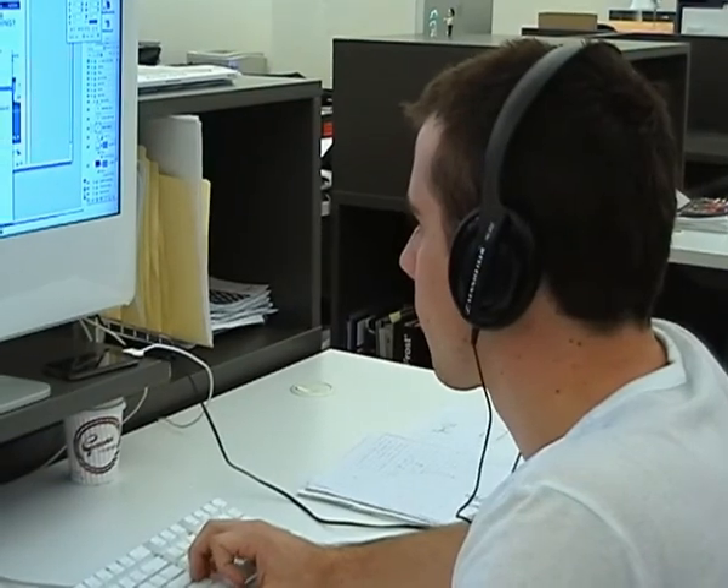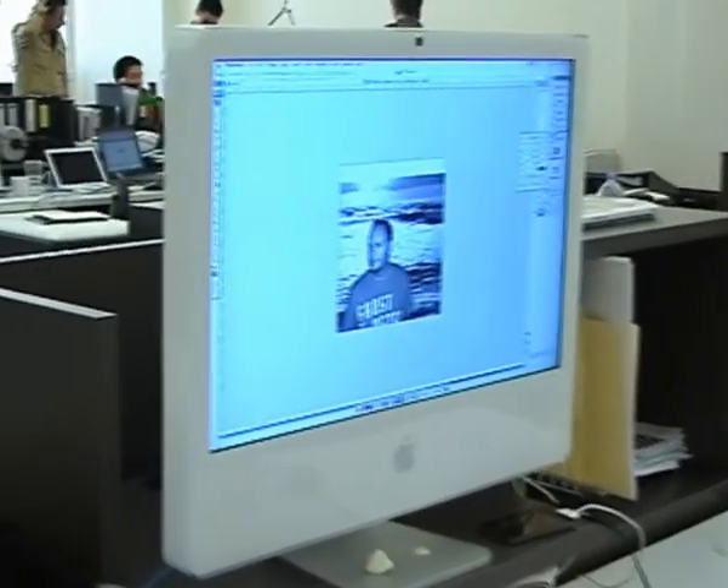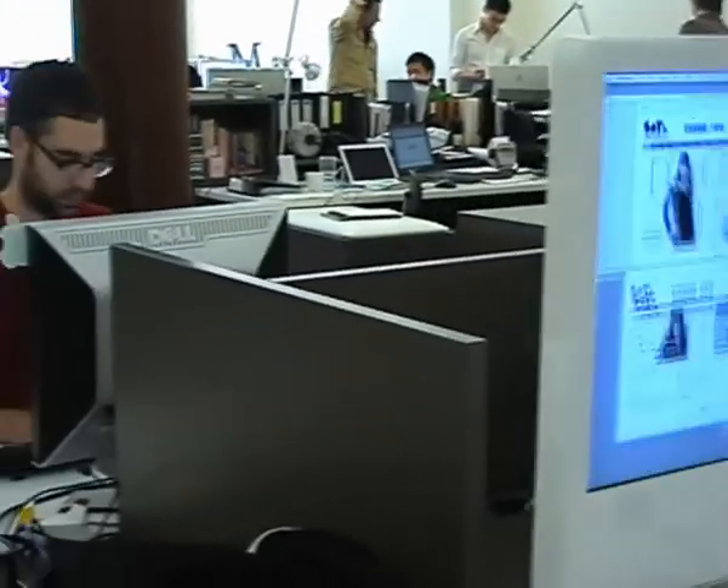In this space we have about 35 people and lots of different disciplines. So we have graphic designers, interior designers, product designers, etc.